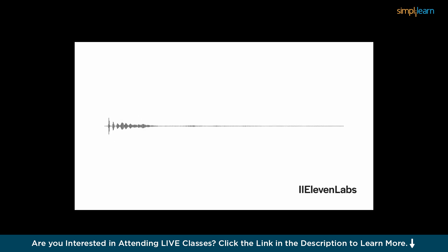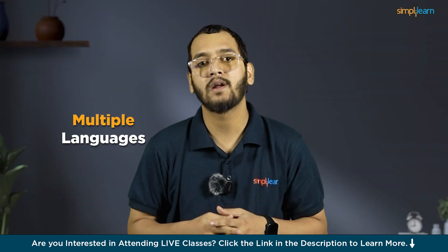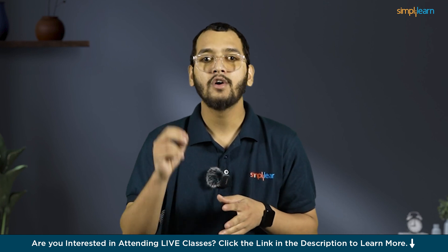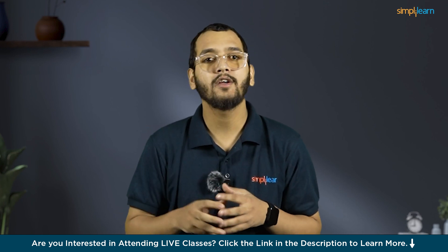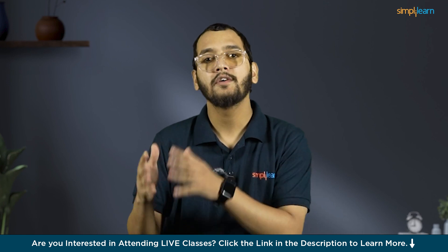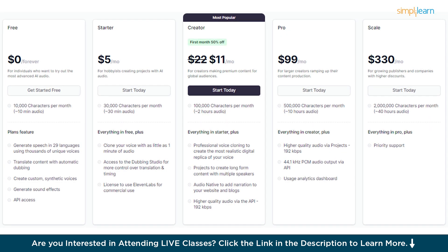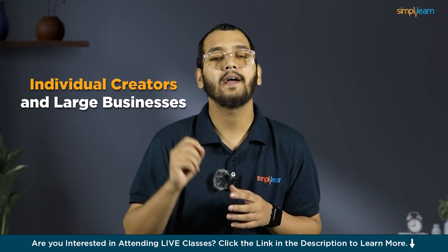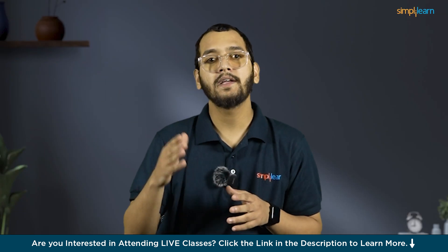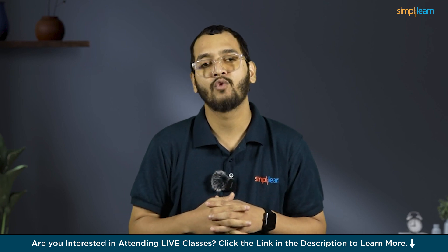Explore all those voices yourself on the Eleven Labs platform. Professional voice cloning supports multiple languages and needs around 30 minutes of voice samples for precise replication. The extensive voice library offers a variety of profiles suitable for podcasts, video narration, and more. With various pricing plans ranging from free to enterprise level, Eleven Labs caters to individual creators and large businesses alike, standing out for its user-friendly interface and superior voice output quality.